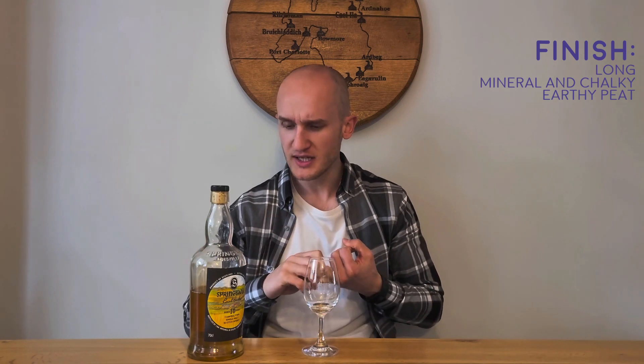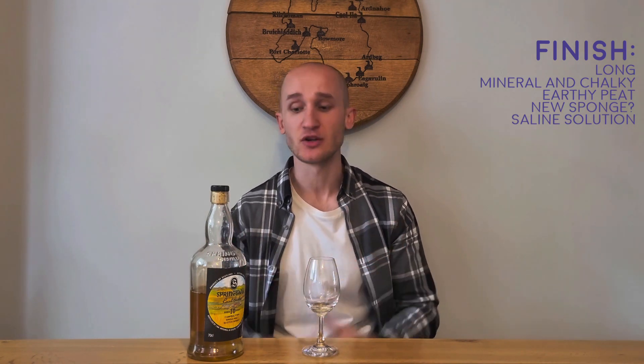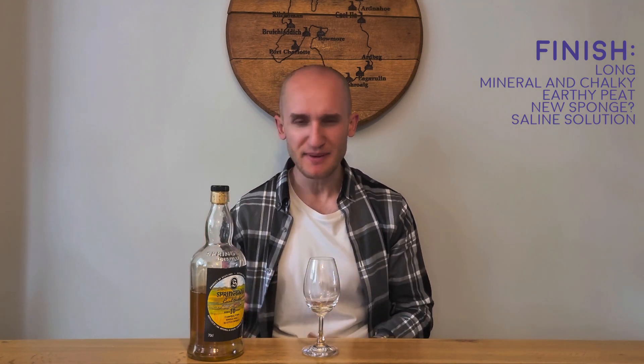The finish is long, very long. Once again mineral, chalky, with the earthy peat coming through — quite consistent. You've got these isolated flavors like the mineral and earthy peat consistent through this dram. There's also something weird, like a new sponge you'd use to clean dishes — a new sponge flavor. And then to finish, a saline solution, like what you'd put contact lenses in, once again going with that coastal element.